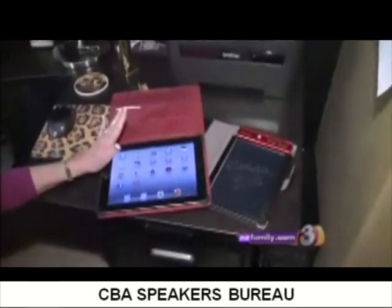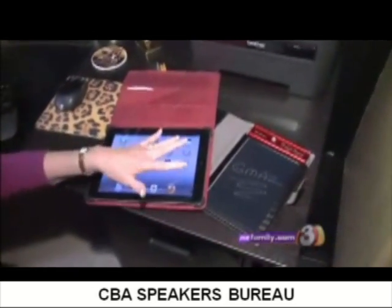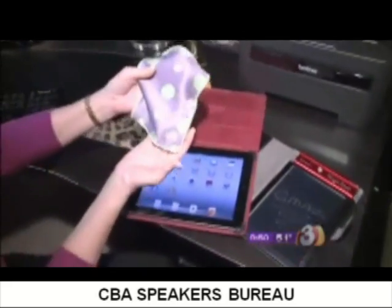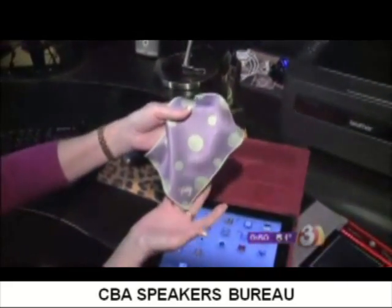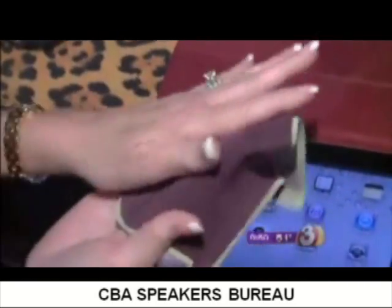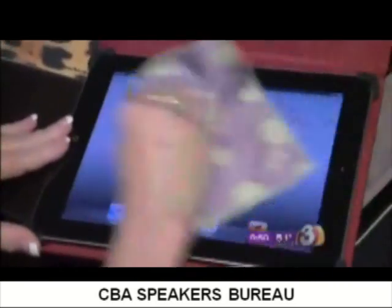I want to address the iPads first because we all have them. You know how the screen gets filthy dirty — lots of times you're eating when you're playing with them. There's a cloth you can buy called the Toddy — T-O-D-D-Y — Toddy cloth at toddycloth.com.